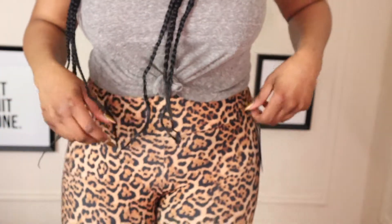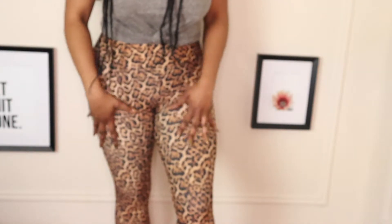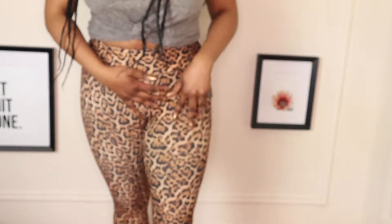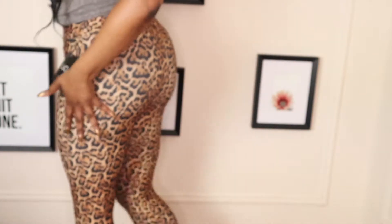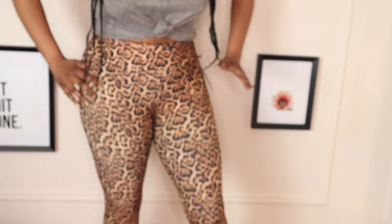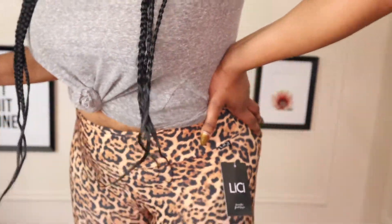I just tried on the Lychee Fit leggings and I absolutely love them. Look at them — high waist. They feel so freaking soft, give me good booty action, make your thighs look great. The bottom is so freaking cute. I really love these and I don't want to take them off. I want to wear them as lounge pants — I may have to get another pair.